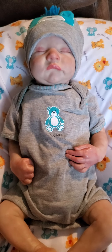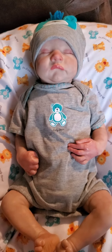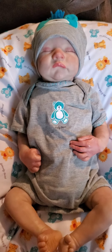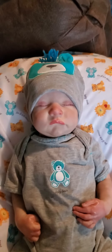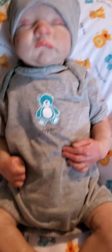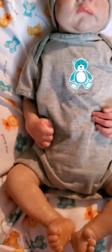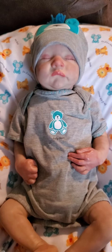Hello guys, happy Wednesday. This is my little boy baby that I turned the Levi kit into. I turned him into a boy. He has his little hat on, and he has this little romper on that came with my Paradise Galleries baby.